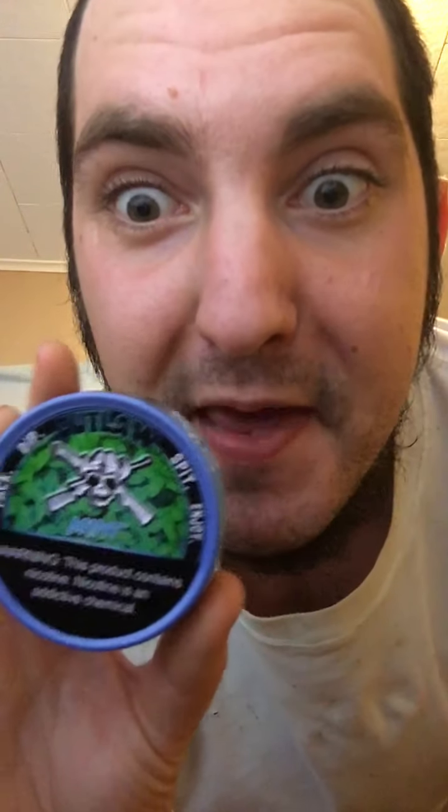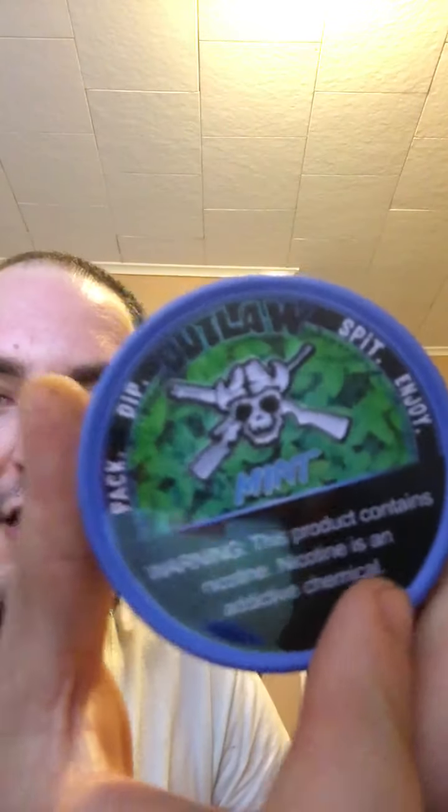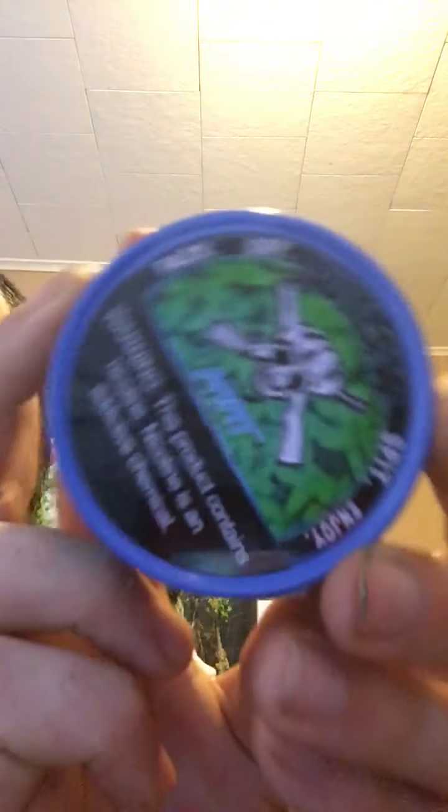We're reviewing Outlaw's newest dip, next to the wintergreen — Outlaw Mint. Here's the can design. I like how it has blue on it and kind of mint leaves, which looks pretty cool. The can design looks pretty cool; I'm going to give that a 10 out of 10.